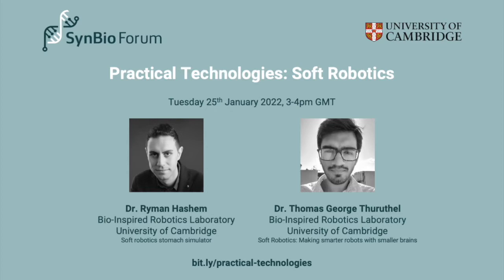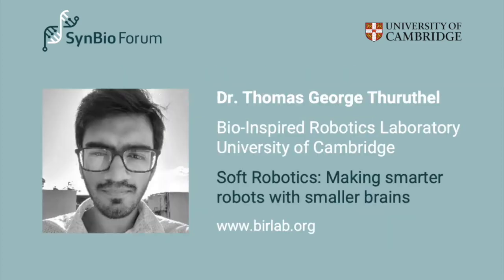Thomas is going to talk first. Thomas George Thoroughfell studied for his degree at the Indian Institute of Technology in Hyderabad, followed by a master's degree in biorobotics from Waseda University in Tokyo, and a PhD in biorobotics from the Scuola Superiore Sant'Anna in Pisa, Italy. He's currently a research associate in the Bio-Inspired Robotics Lab in Cambridge, and today he's going to tell us about soft robotics and give us a nice overview.